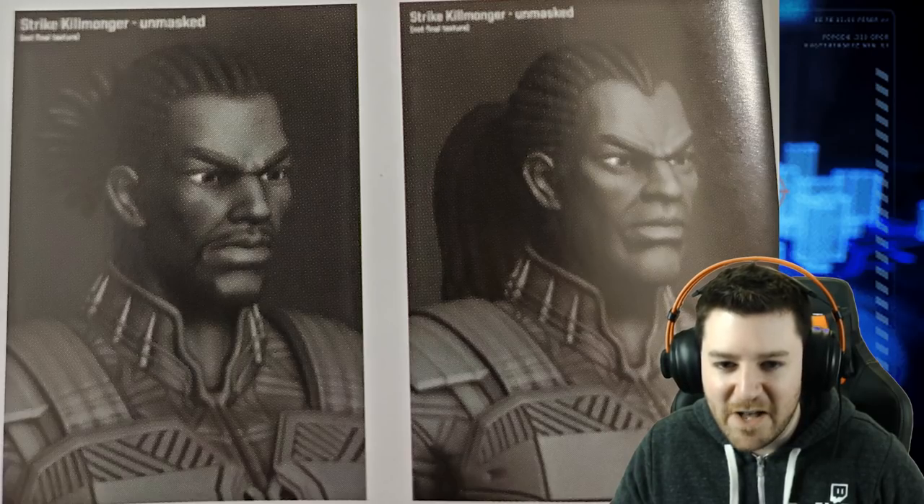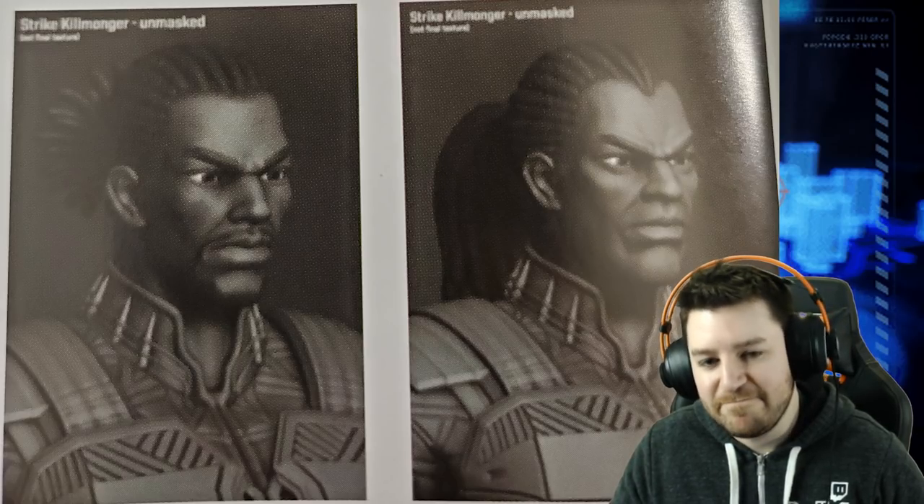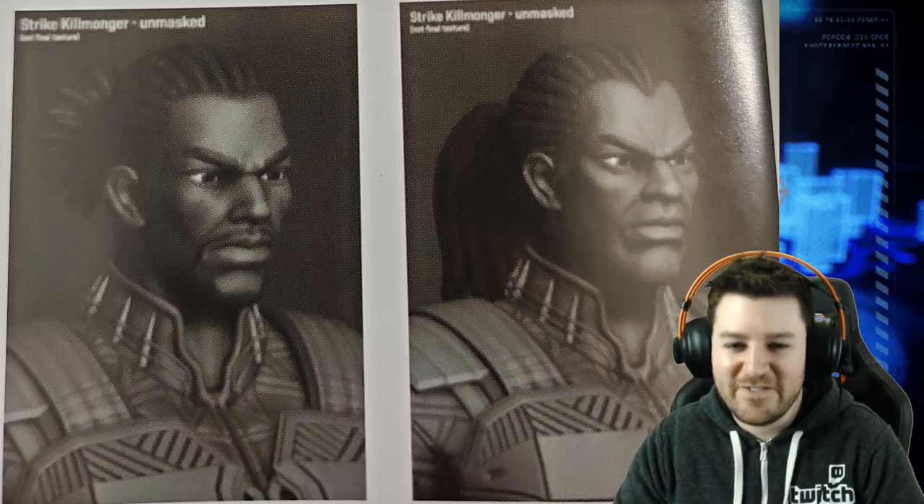They also couldn't make the character look exactly like the actor anyway, since that would require paying for the actor's likeness. Both hosts agree the original concept version looked better, and the host jokes that the original concept even has what he'd call a Michael Jordan mustache. Let us know in the comments what you think.